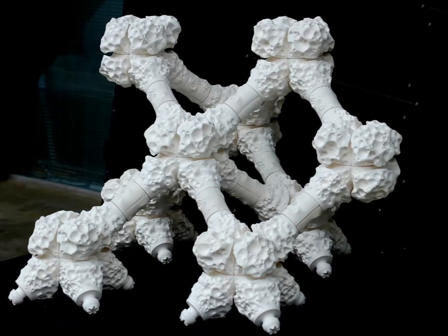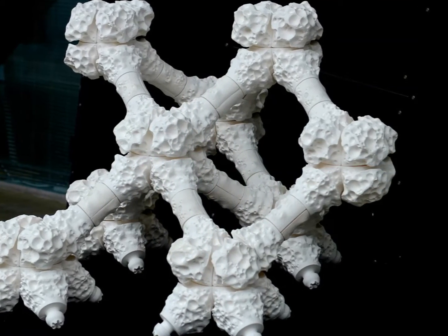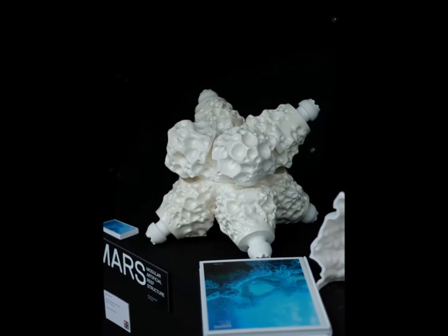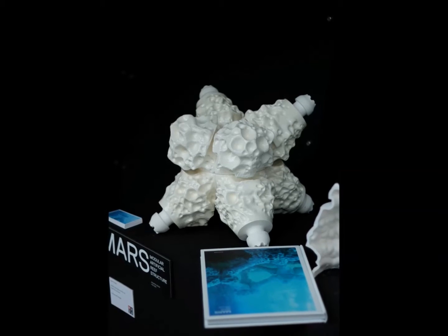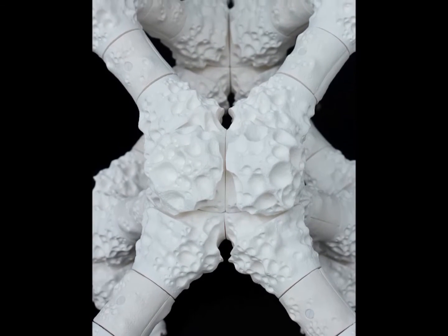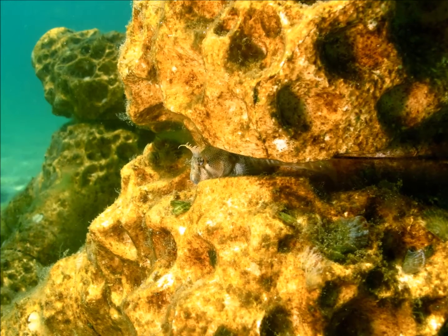MARS is a modular artificial reef structure that creates reef habitat for tropical and temperate marine ecosystems. MARS provides the foundation to rebuild and recreate both tropical and temperate reef ecosystems, and is another tool among many for the fight to sustain the world's ocean habitats for future generations.